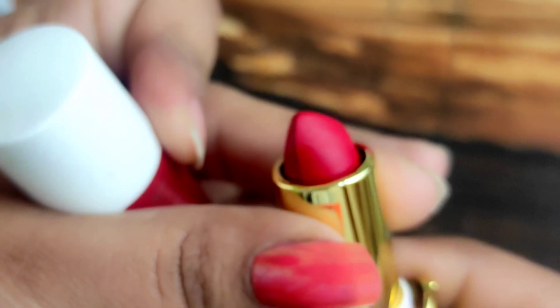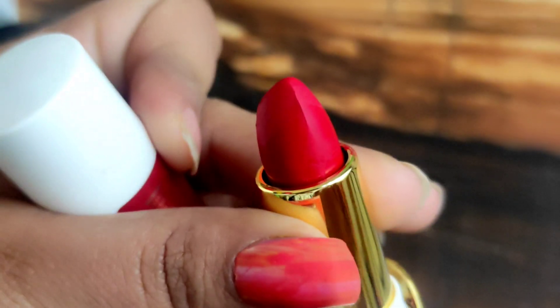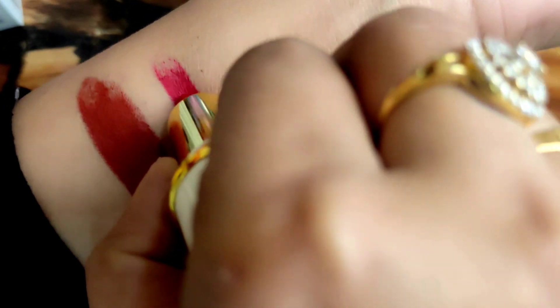The first shade is number 12, Royalty. It is a very beautiful red shade — I would say a little cool tone. It is very beautiful.